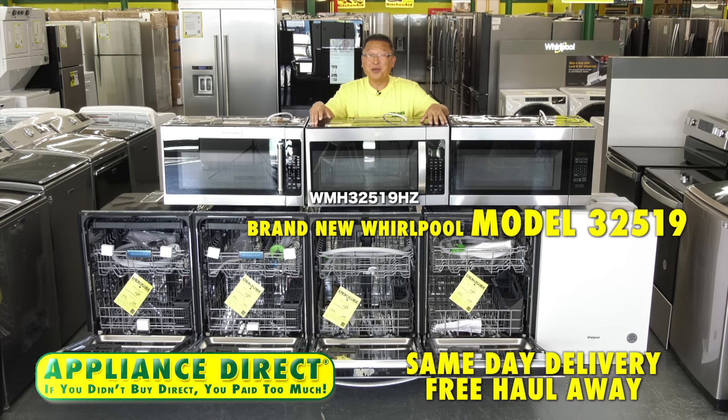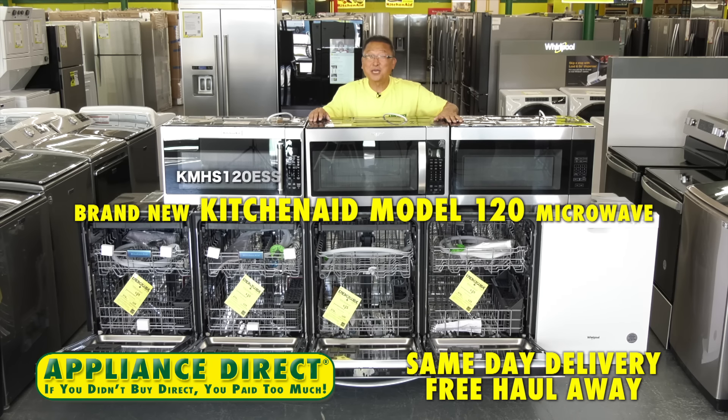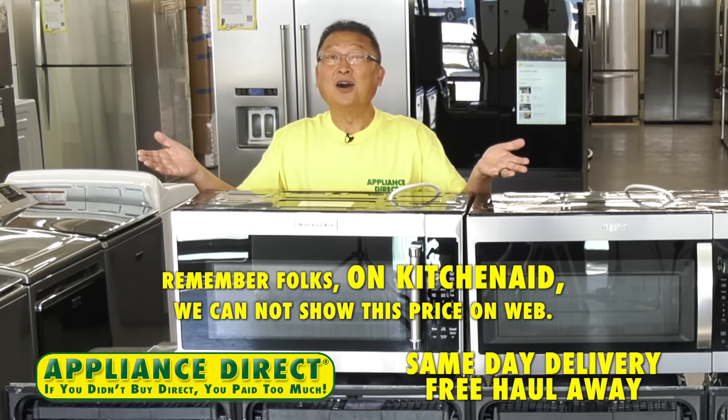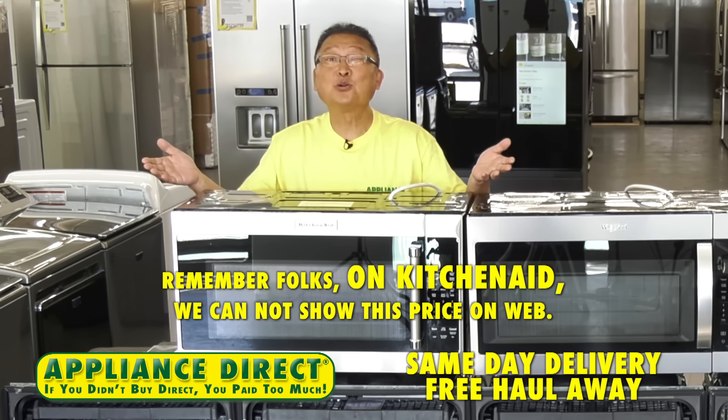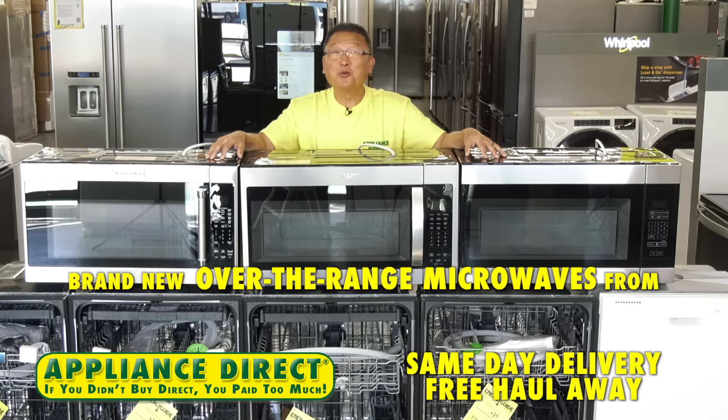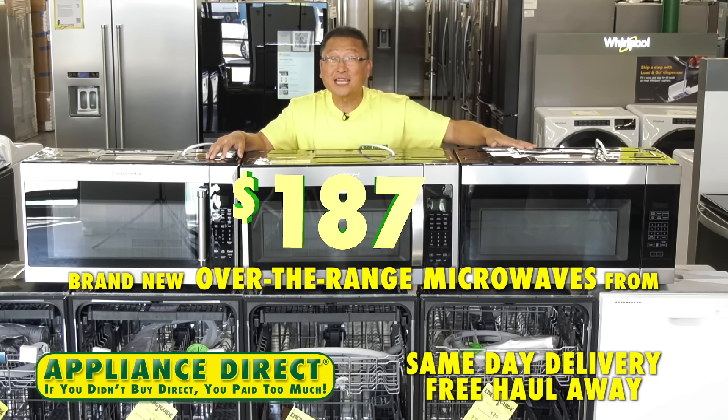Brand new Whirlpool microwave model 32519 — sensor cooking, non-stick interior — $237, brand new in the box. Brand new KitchenAid model 120 microwave $297. Remember, on KitchenAid we cannot show this price on the web — KitchenAid is priced in store. Brand new over-the-range microwaves from $187.